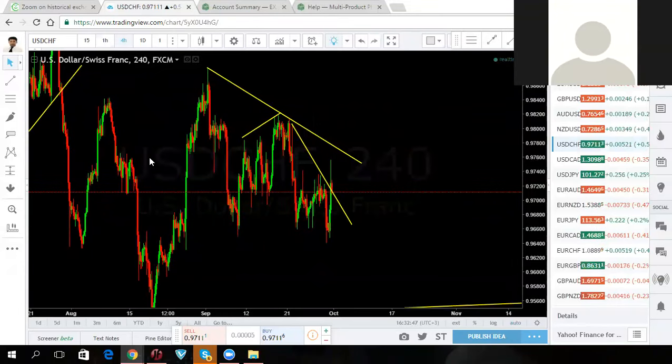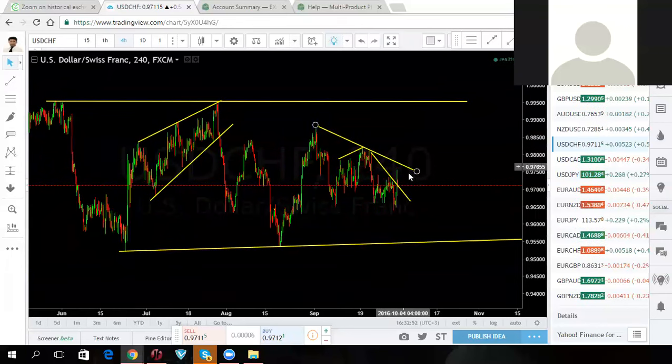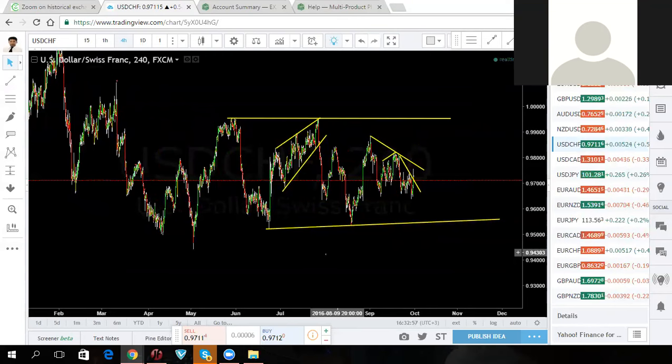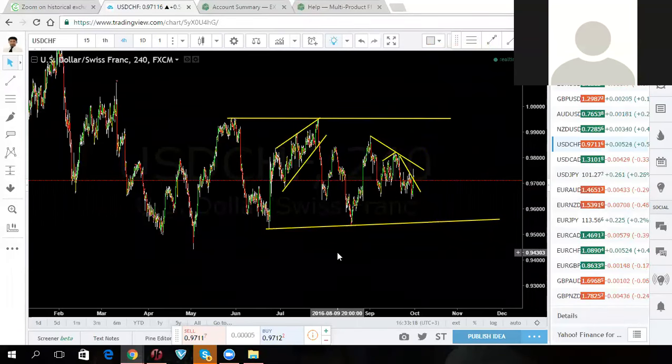Swiss — we've been staying out of this for quite some time because it's in a big structure in the middle of it, not going anywhere. We can't tell which direction it's going to go — not the direction in general, which should be upside, but whether they'll come down here first and then go, or just break and go. If they break the structure it's a perfect buy, so we'll keep a lookout for that buy.